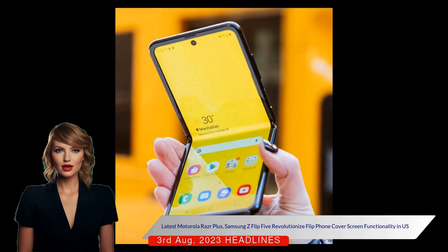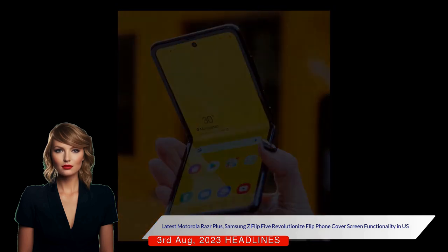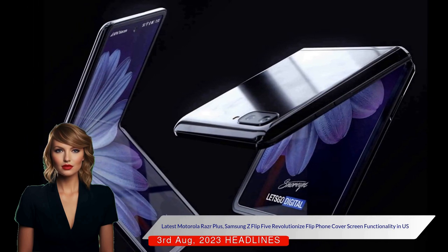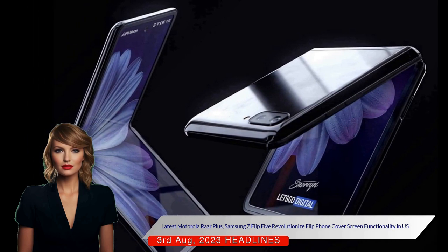The Z Flip 5, however, seems to outperform the Razr Plus in terms of cover screen functionality. Although the Razr Plus has a more visually appealing screen, Samsung's software experience is superior.